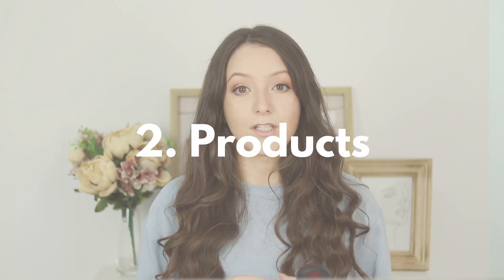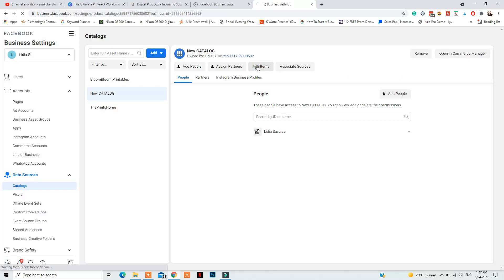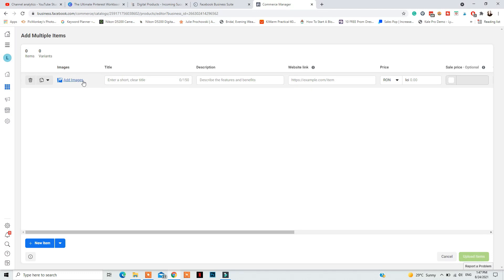The next step to get Instagram Shopping is to sell physical products. Sometimes it works with digital products too, but their policies state they do not accept digital products yet. Your chances of getting approved are much bigger if you sell physical products. To show Facebook what those products are, you need to create a products catalog. From Business Manager, go to Business Settings, Data Sources, and Catalogs, create a new catalog, choose the eCommerce type, and then add your products. You can add them manually, with a data feed, or with a Facebook Pixel — I suggest adding at least 10 of them manually at first.